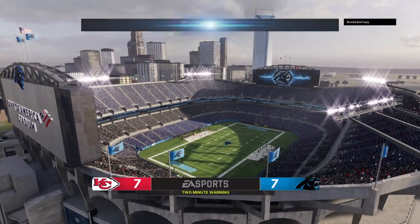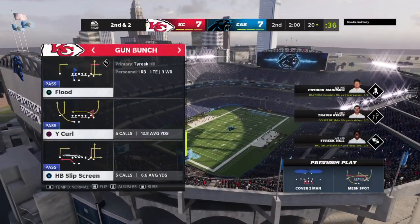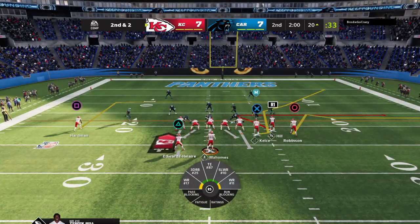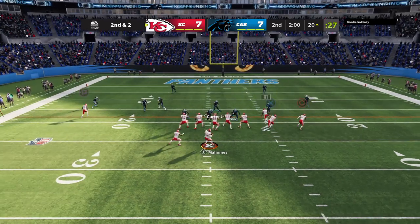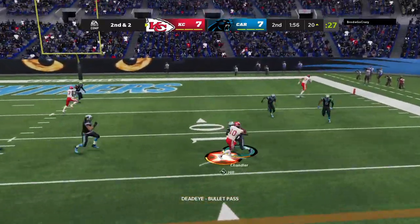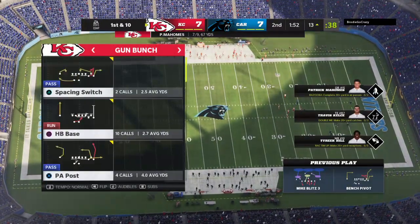Second quarter, two minutes to go, tie ball game. Ahead of the chains now, second and two. Working from the gun, Mahomes. That would be complete to Hill. Seven yards there and a first down.